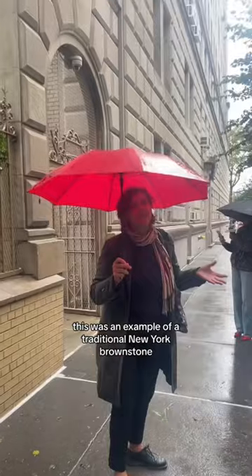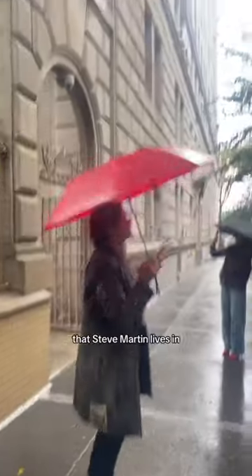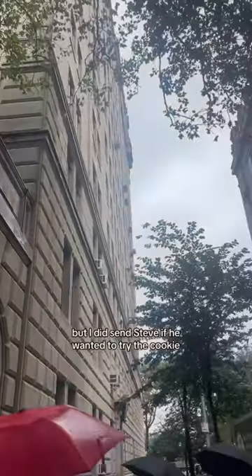This was an example of a traditional New York brownstone, and this was actually Steve Martin's building that Steve Martin lives in. I don't know if you can hear it on this video, but I did shout 'Steve' to see if he wanted to share the cookie.